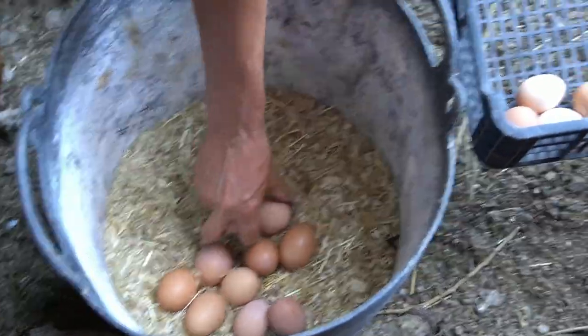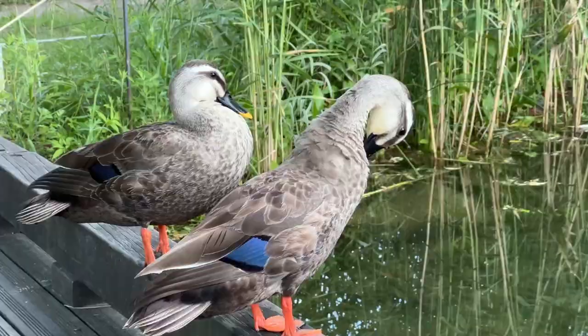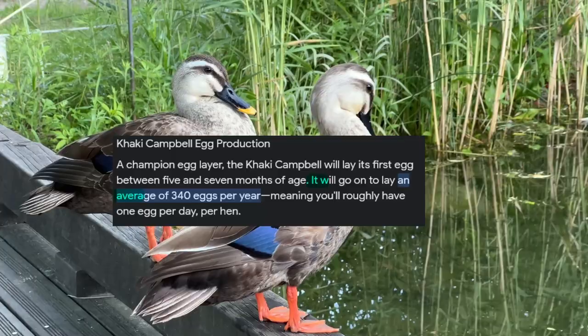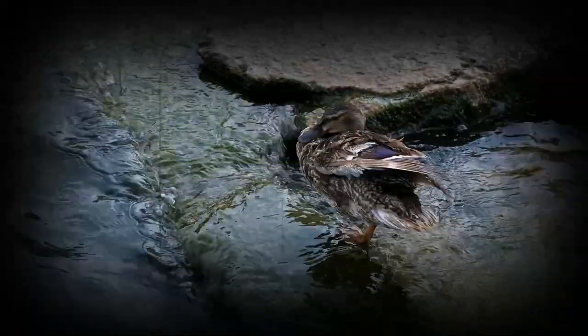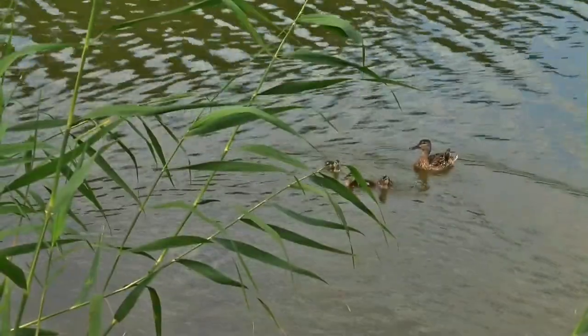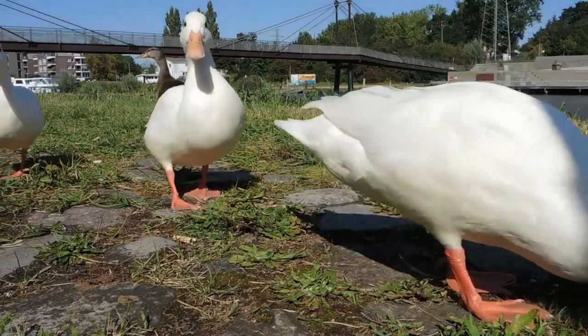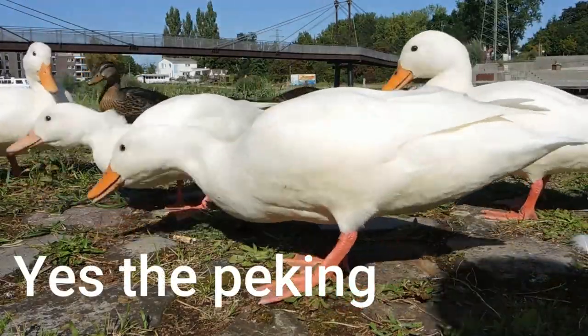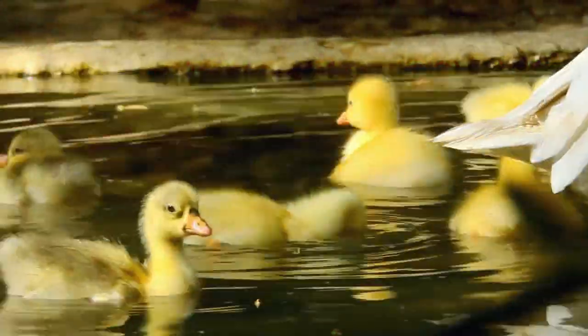Now let's talk about egg production. Duck egg production is very different from chickens. There are only certain breeds, like Khaki Campbells, that will actually lay a lot of eggs every single year. If you want more of an experience than actual egg production, I would 100% recommend Rouens and Cayugas, as those two breeds are more based on experience rather than egg laying. For egg laying, I'd recommend Khaki Campbell or Indian Runner ducks.